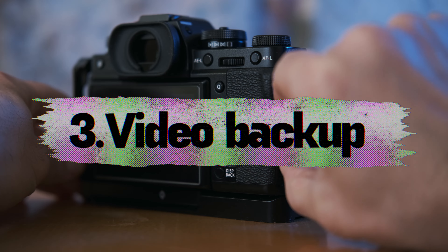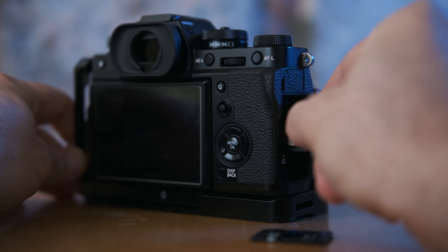The FUJIFILM XT4 allows you to back up video to a second SD card, whereas the XT3 only backs up photos. This is very important for hybrid shooters or those shooting weddings and live events, where you can't reshoot — you need peace of mind that if one SD card fails, you have the other. It's never happened to me, fingers crossed, but it could, so better safe than sorry.